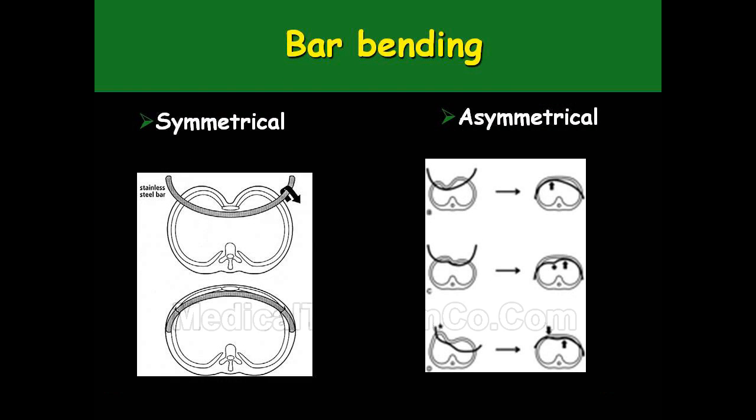This shows the bar bending techniques. The first is the symmetrical technique — where the defect is symmetrical and located in the center, the bar bending also becomes straightforward. You simply require a symmetrical bar which, when placed inside, will lift the chest wall to the correct contour.